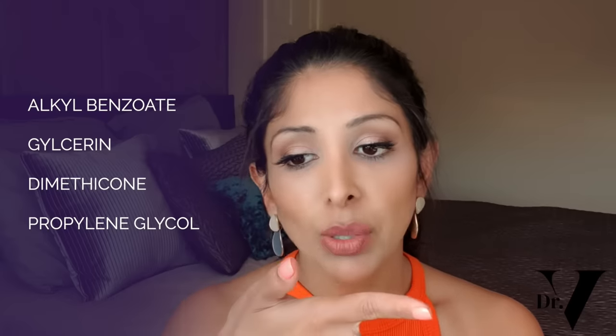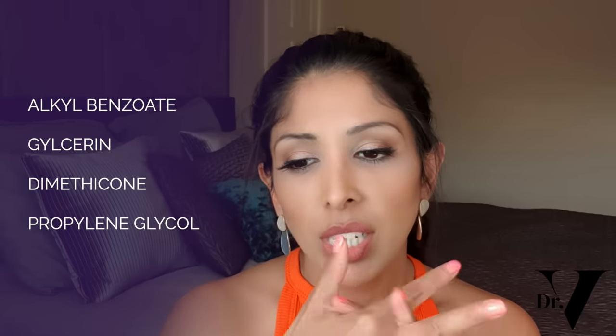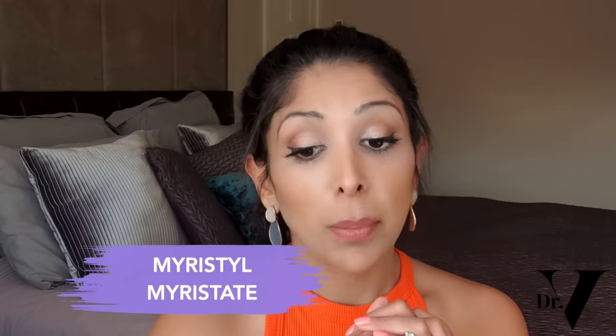The next product is the Cetaphil Daily Defense Moisture SPF 50. The positives are it has a lot of moisturizers and emollients — alkaline benzoate, glycerin, dimethicone, propylene glycol. The sunscreens are mainly chemical. If you like chemical, it's good, but I'm not a big fan. Chemical sunscreen does accumulate in your bloodstream and it's not great if you have melasma — I would always say wear physical sunscreen. It's got methylparaben and propylparaben, so again the best preservative, which I'm happy about. No fragrance, no alcohol. The only negative is it's got myristyl myristate, which is an emollient but it's about 5 out of 10 on the comedogenic scale. So this is a very good chemical sunscreen for people who don't have acne.